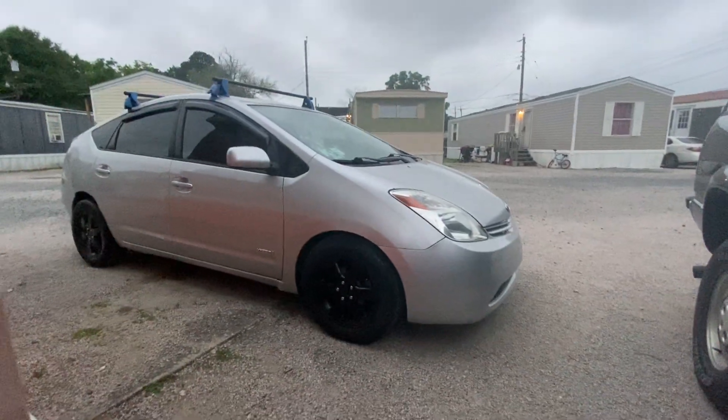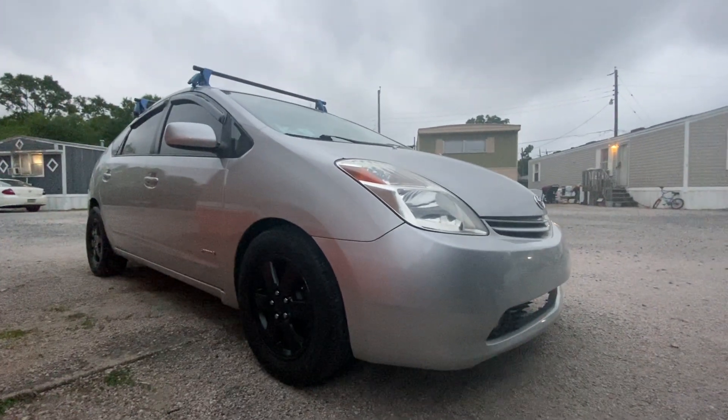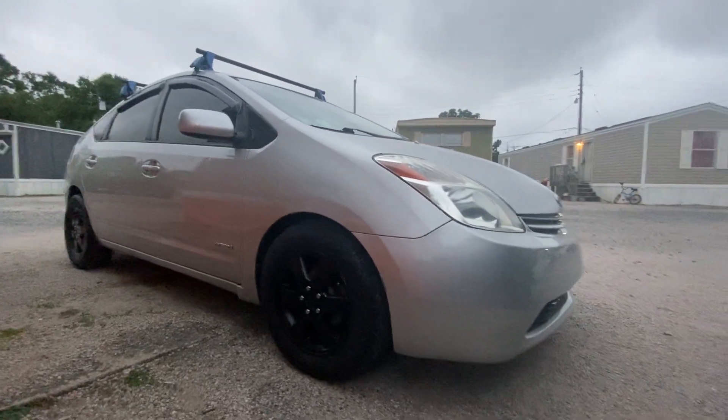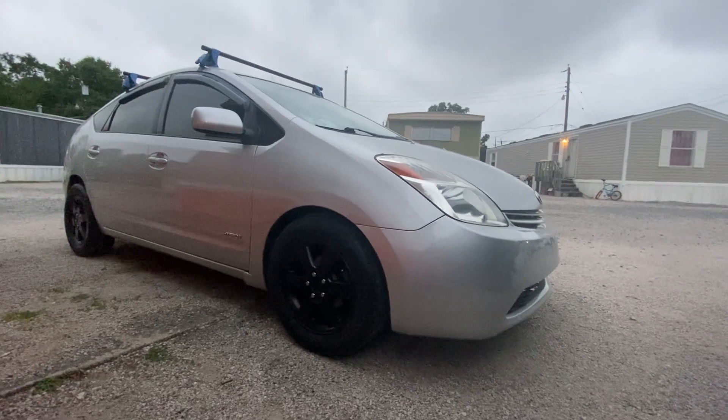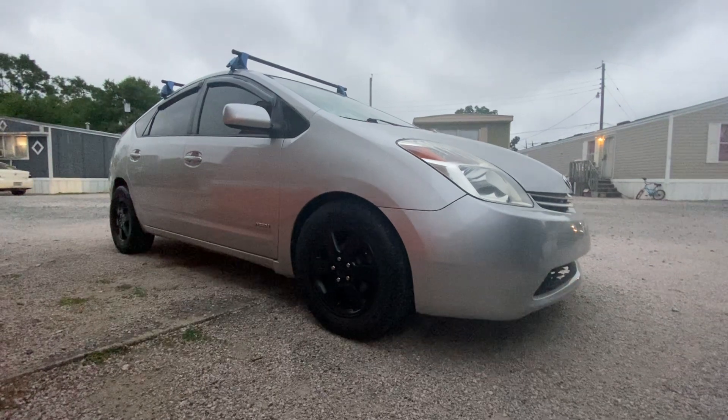You've got some fender reflection. There you guys go. The Prius got a new set of wheels. These are actually Toyota RAV4 wheels — actual 15s that I got for free.